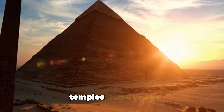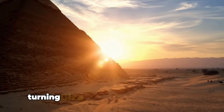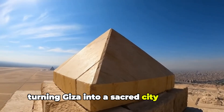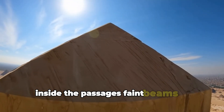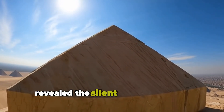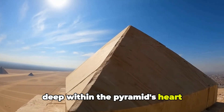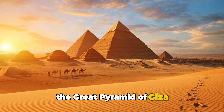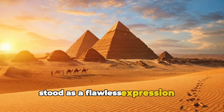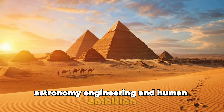Temples, causeways and smaller pyramids completed the majestic complex, turning Giza into a sacred city of stone. Inside the passages, faint beams of sunlight revealed the silent precision of the chambers deep within the pyramid's heart. From the apex to the base, the Great Pyramid of Giza stood as a flawless expression of mathematics, astronomy, engineering and human ambition.